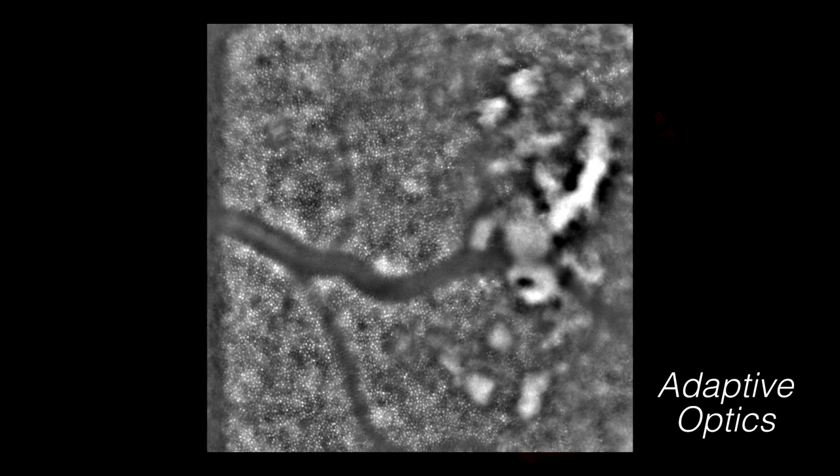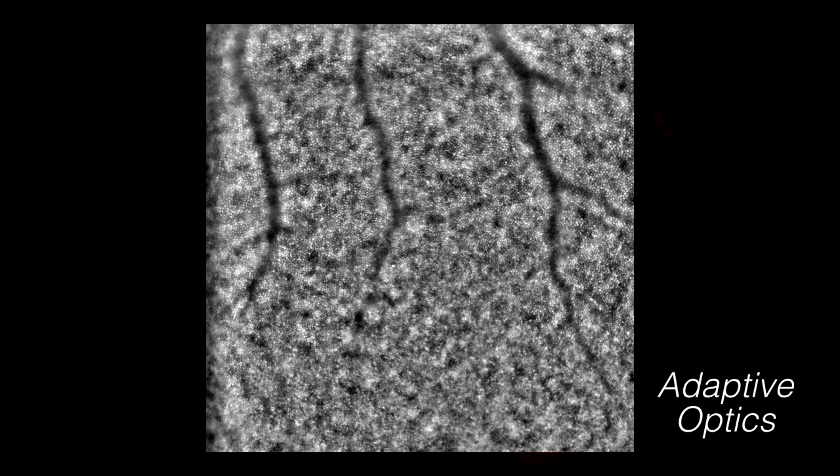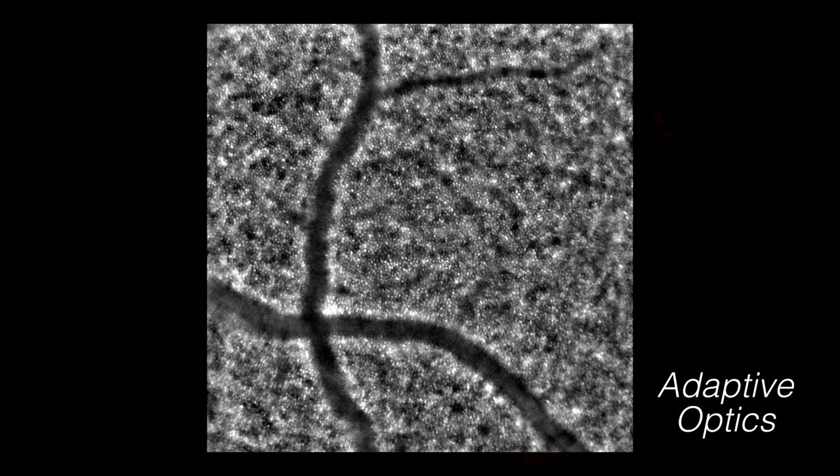A technology called adaptive optics, widely used in astronomy but relatively new to retinal imaging, allows us to visualize individual cells of the photoreceptor layer in the retina. This ability to see retinal disease on a cell-by-cell basis allows us to more precisely study the progression of disease or response to treatment.